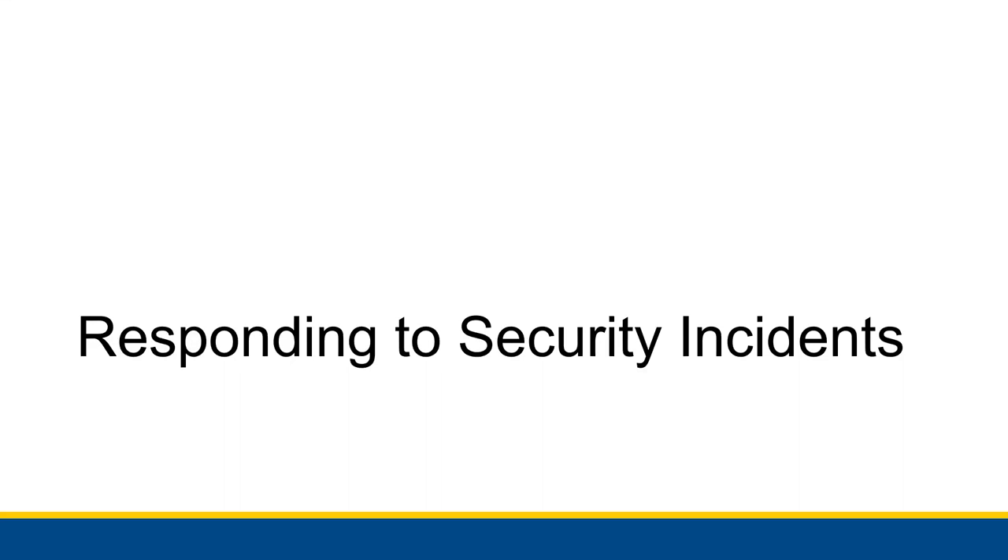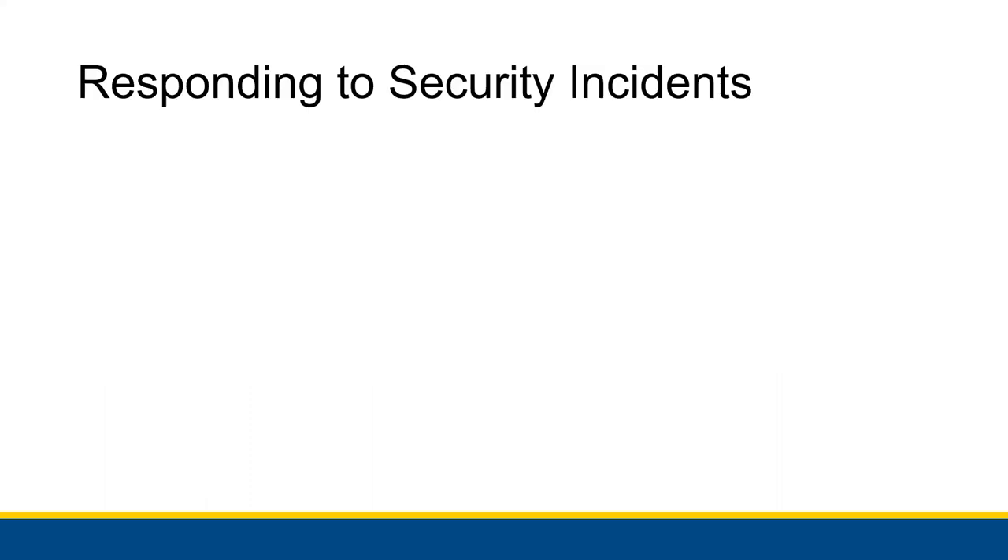This is a brief overview of responding to security incidents. When something bad happens on the security side and someone is actually able to break in and make something bad happen, you usually have to act as soon as possible to prevent further damage. If it's not the same person returning for more, it might be that person leaking information about how they got in so that other people can get in too.